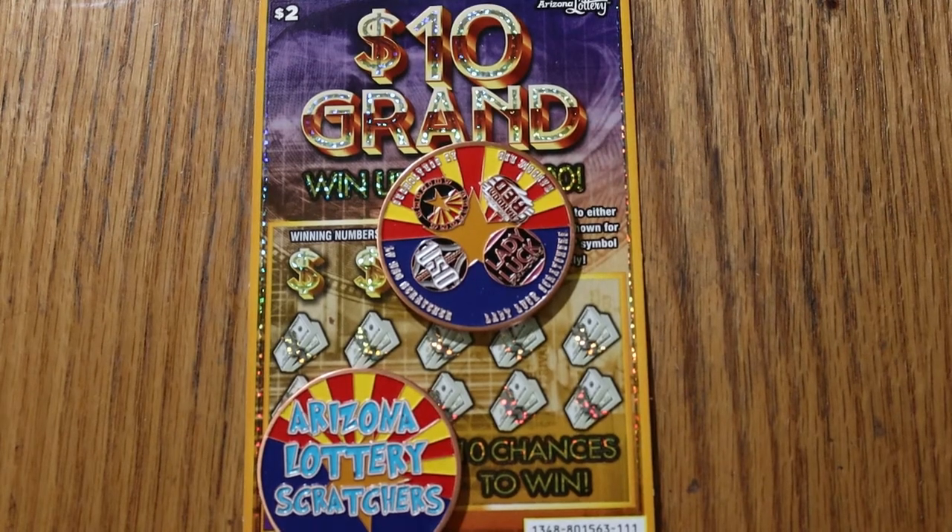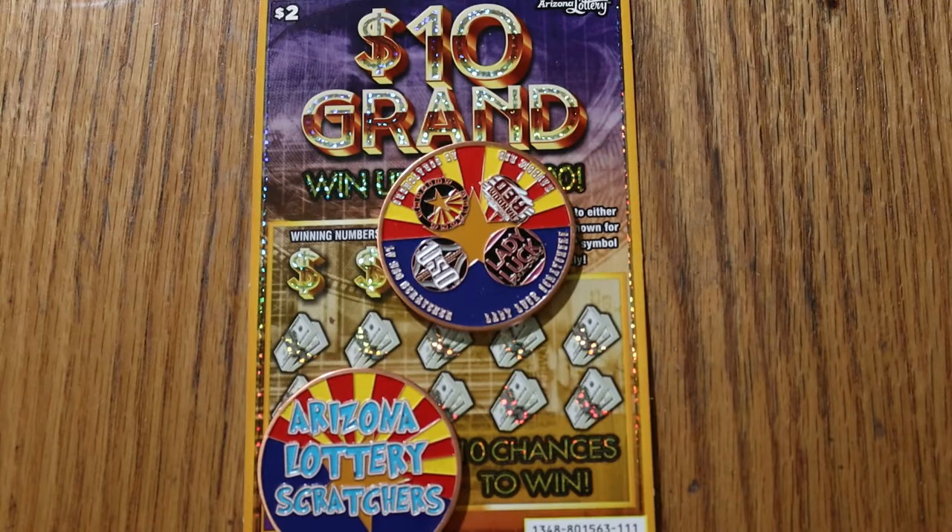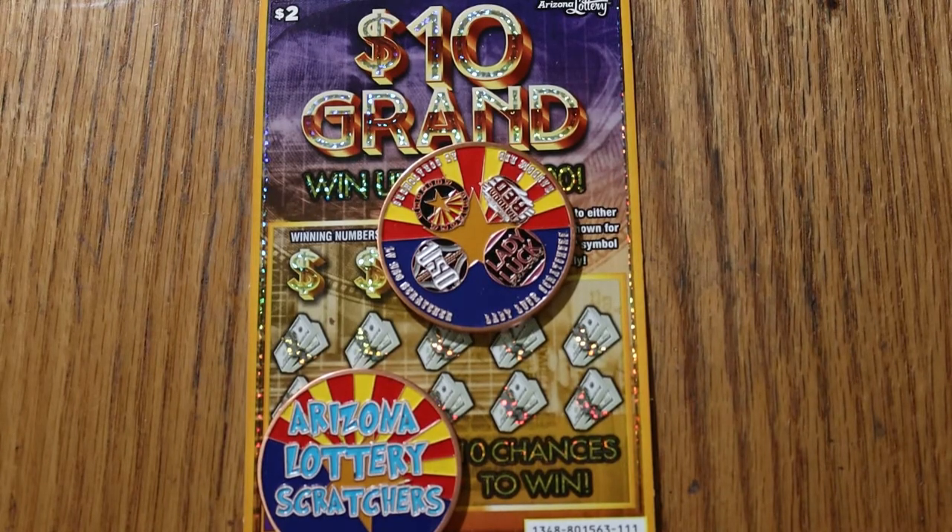What's up, YouTube? AZ Scratchers here with another little scratching video. Before we get started, I want to say Happy New Year to everybody. I hope you are not suffering too badly with a headache. And to start 2022 off, Arizona Lottery's got new tickets out, so we're going to be exploring some of these.